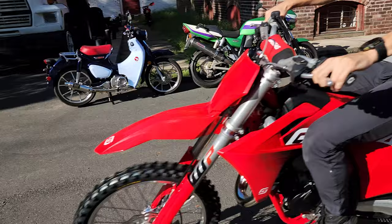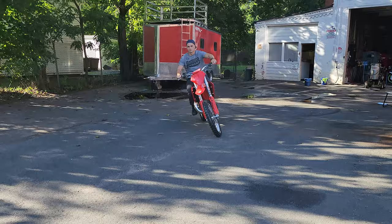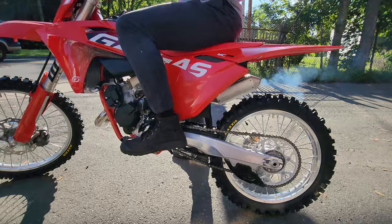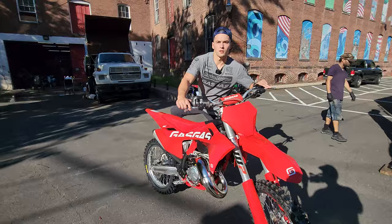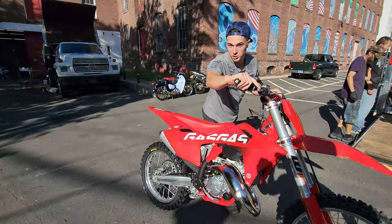Hey guys, check this out. Junior's pulled up on our brand-new 2024 125. Hey Junior, what's up with this brand-new 125? Check it out, guys — 2024 Gas Gas MC 125.